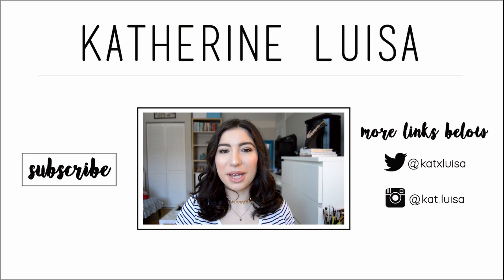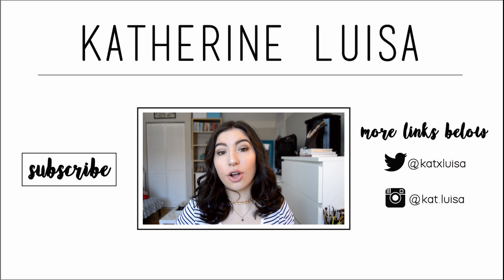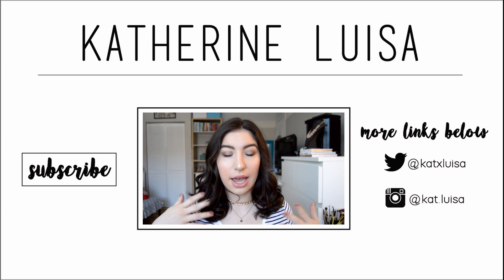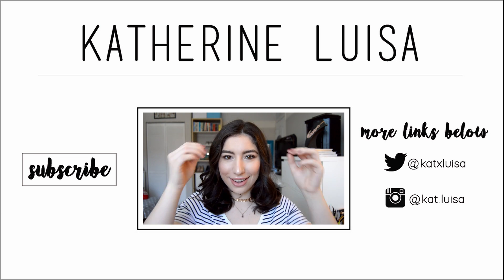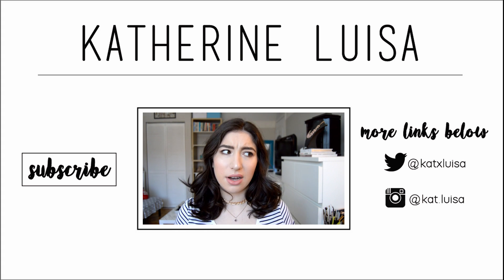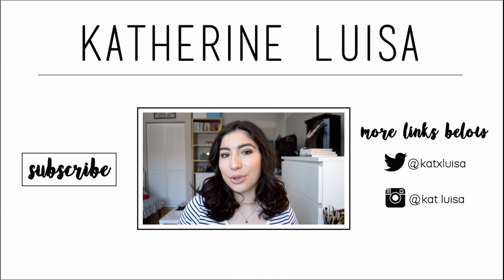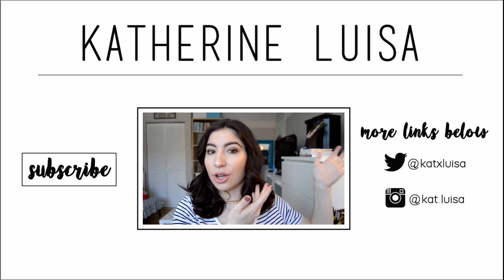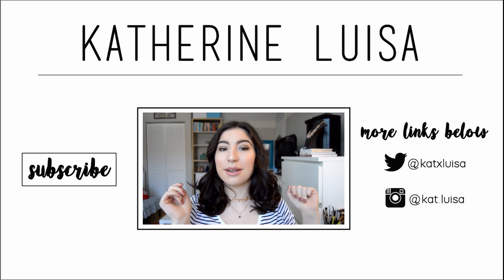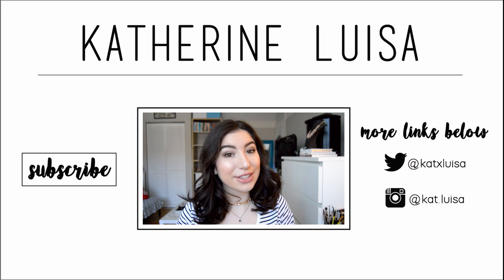I hope you enjoyed the video — please give it a thumbs up and subscribe if you're not already. I also started a Redbubble shop, link down below, where you can buy my designs and I also do custom requests for shirts, mugs, or anything else. Follow me on Instagram and Twitter — I'm active and I'll follow you back. See you guys next video, bye!